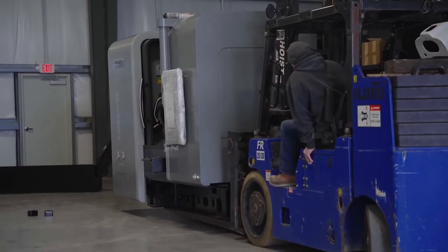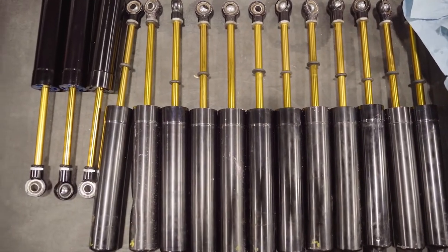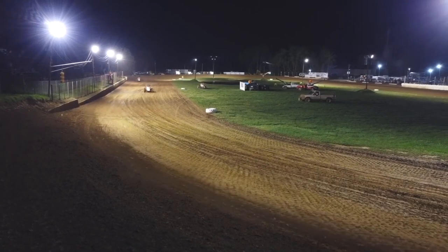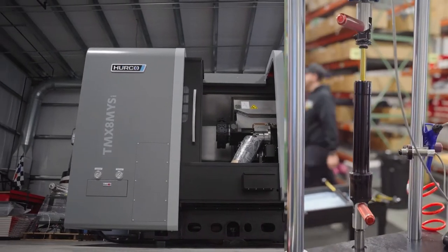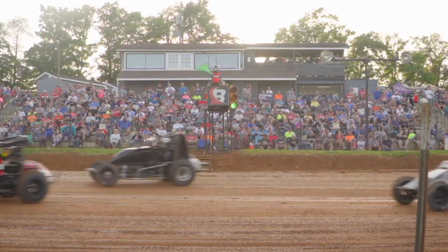Number two, being able to R&D pieces for our shocks at a much quicker pace. We'll literally be able to leave the racetrack on a Saturday night, engineering can draw the part up, and we'll be able to have it on a machine, on the dyno, and back at the racetrack the next weekend — where now that process takes us months.